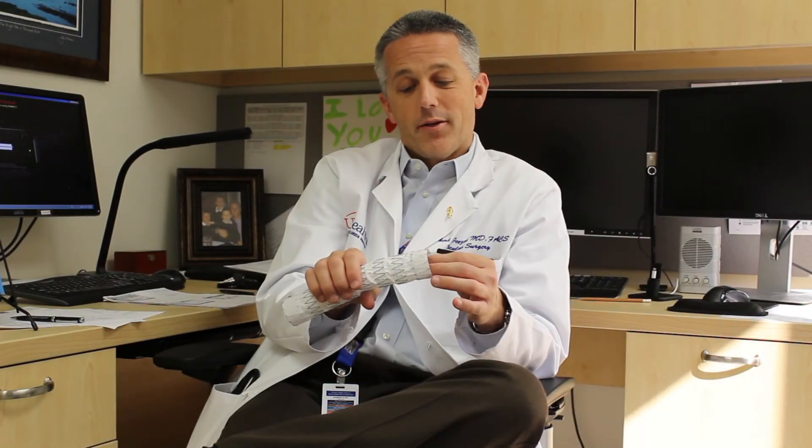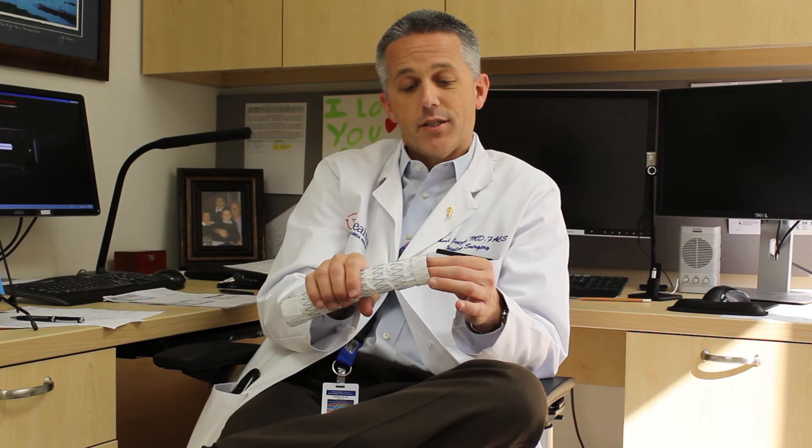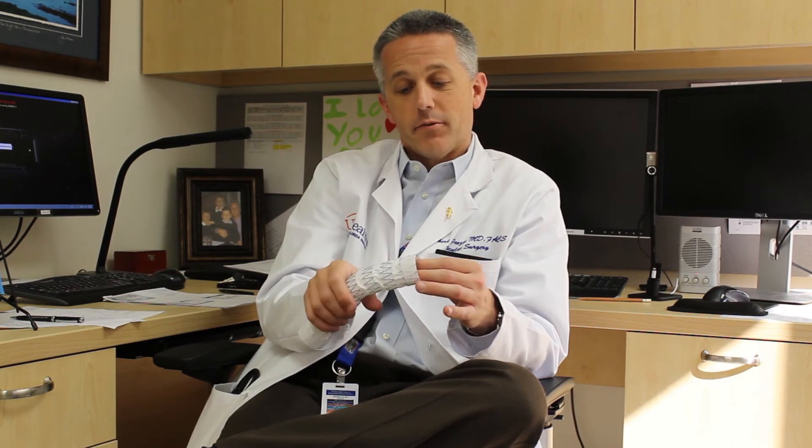I love doing endovascular aortic therapy because it's a wonderful use of technology, patients have an amazingly quicker recovery, and it's really a team approach — it's a team sport.